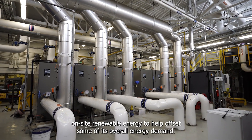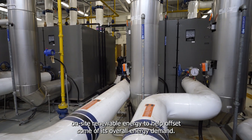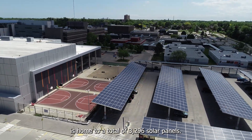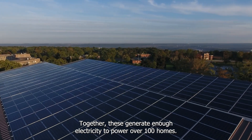Mohawk is also using on-site renewable energy to help offset some of its overall energy demand. The Fennel campus is home to a total of 3,296 solar panels. Together, these generate enough electricity to power over 100 homes.